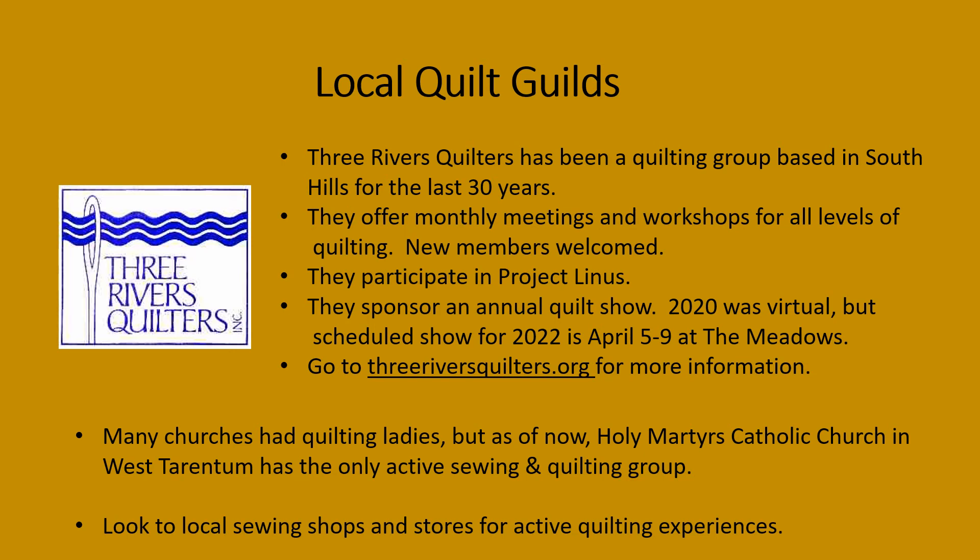Their 2020 show was a virtual show, but already scheduled for 2022 is a show at the Meadows, running from April 5th to the 9th. For more information, check out their website, threeriversquilters.org.